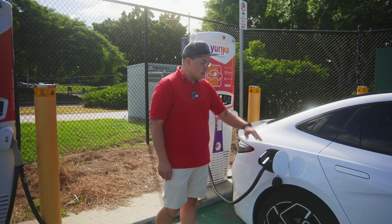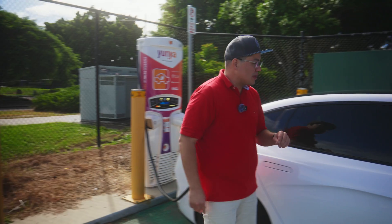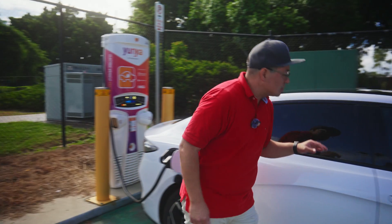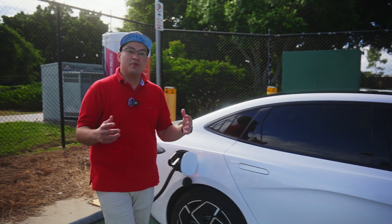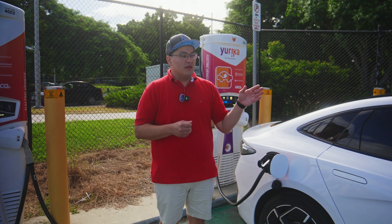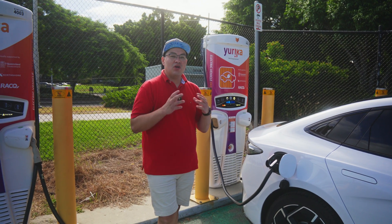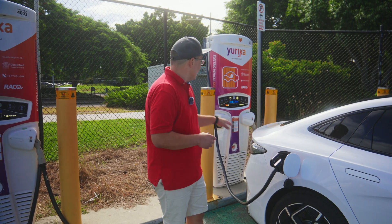We're charging with a DC fast charger at the moment — this charger is capable of 50 kilowatt-hour speeds. We're currently charging at 46.3 kilowatts. From the current charge status we have 58 minutes until we get to 100%, and we're currently sitting at 49% battery charge level. If we stop at 80%, that time is going to be roughly halved in terms of duration, which saves a lot of pain and frustration for everyone else trying to charge.